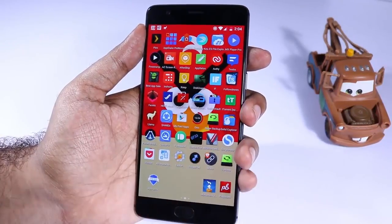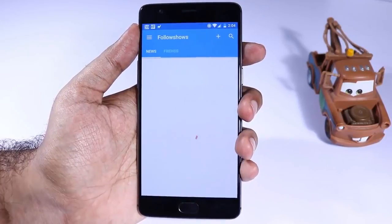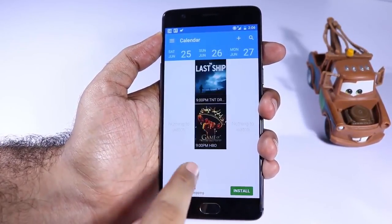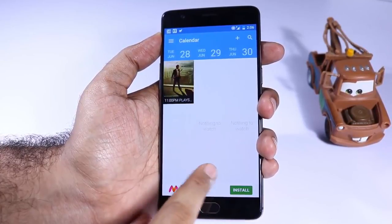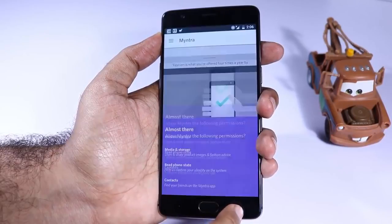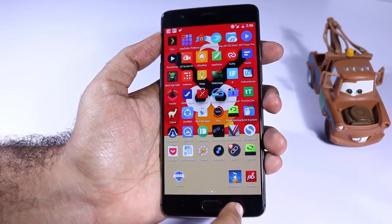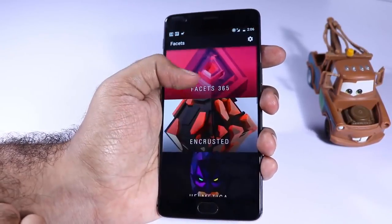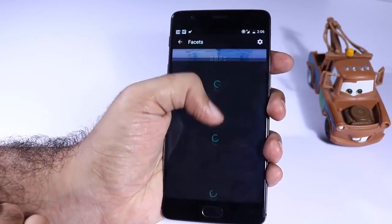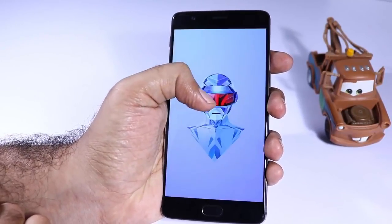Next we have Follow Shows. If you watch a lot of TV series like Game of Thrones and want to be notified whenever a new episode releases, this is definitely a must-have app. Just sign in, select the shows you want to follow, and every time a new episode releases you will get an email and a notification on your phone. Next we have Faceits — it's a paid wallpaper app with a lot of cool wallpapers. If you like that kind of stuff, definitely give it a try.